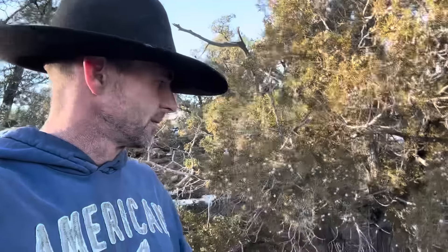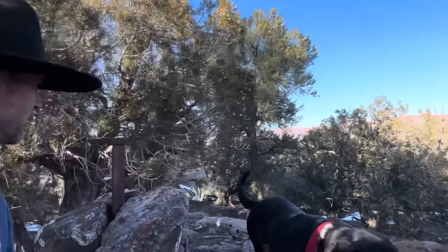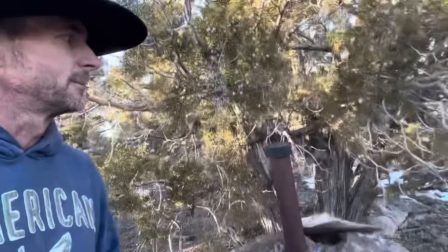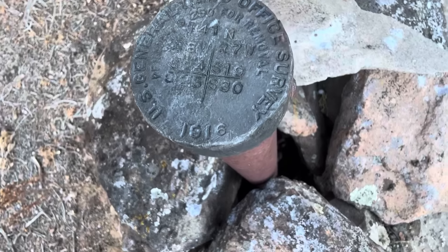We're kind of heading back for the truck now and we just came across a survey marker. James actually spotted it - we were just sitting there talking and he says, hey, there's a pole on some rocks. We figured it was a survey stick. We came over here and we've got the rocks piled up, and the top of it is stamped 1916. That's pretty cool to see - that's over 100 years old, 107 or 108 years old. I just wanted to share that with you. We're just heading back for the truck.